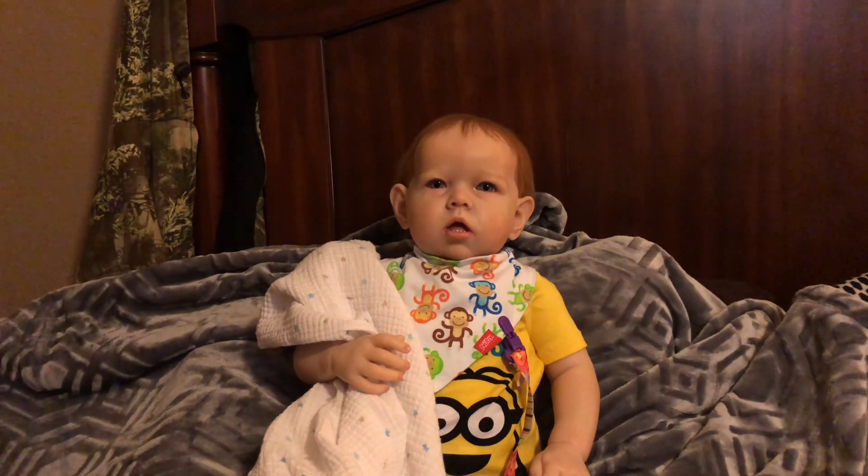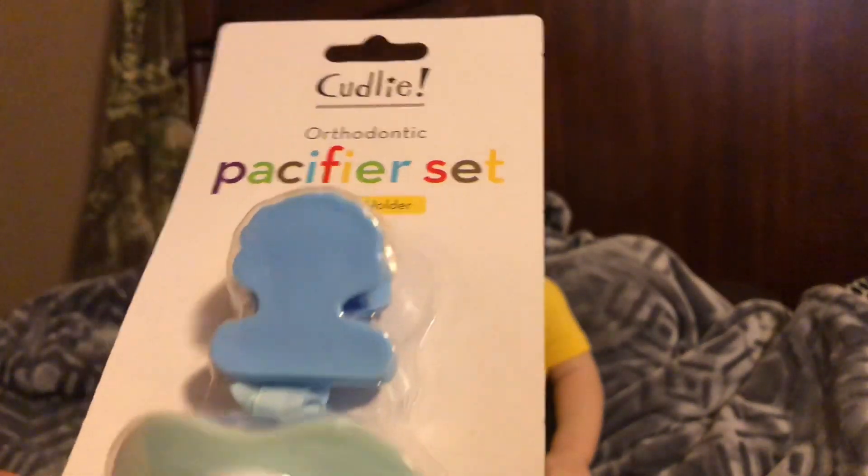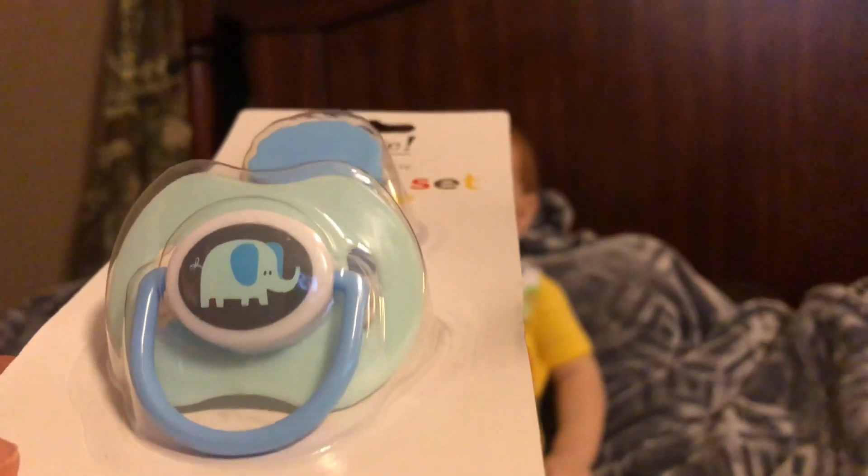My intention going to the Dollar Tree today was to see if they had any boy Paw Patrol pacifiers. Andrew already has one but I accidentally cut a little too much of the nipple off so it doesn't stay in his mouth very well. Unfortunately, the only Paw Patrol pacifier they had was pink, so I didn't find what I was looking for. But I did find two other ones — one is a pacifier and holder where the holder looks like a clamshell and the pacifier has an elephant on it.